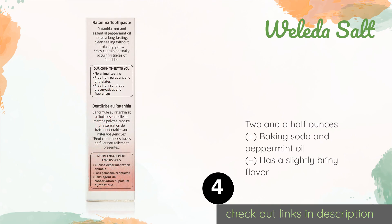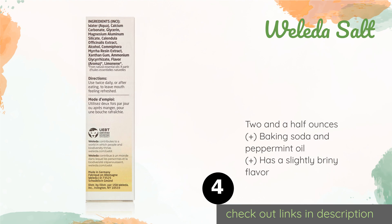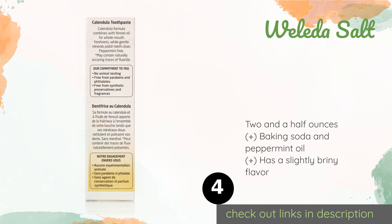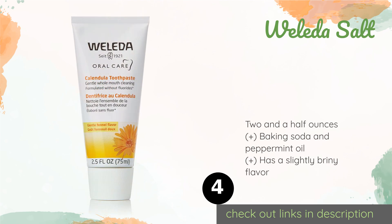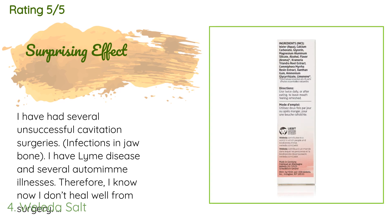The next product is Weleda Salt. Weleda Salt is complete with sea salt to whiten teeth and includes myrrh and chestnut bark to aid in strengthening your gums. A totally natural choice, it contains no colorants, surfactants, synthetic preservatives, or fluoride. The price is around $12. Check out the product link in the YouTube description below. This product has an average of 4.3 stars from more than 1,540 customer reviews.